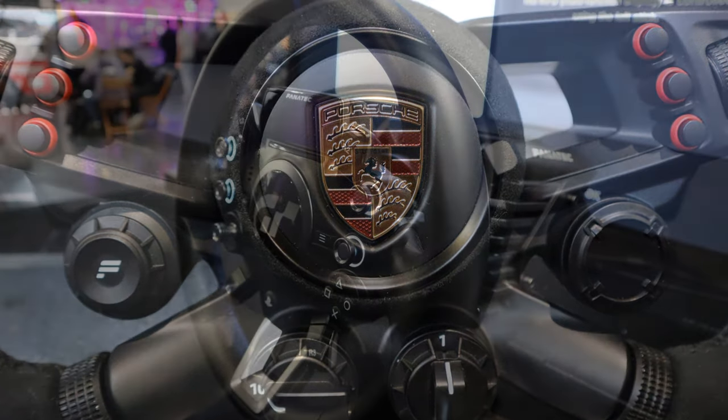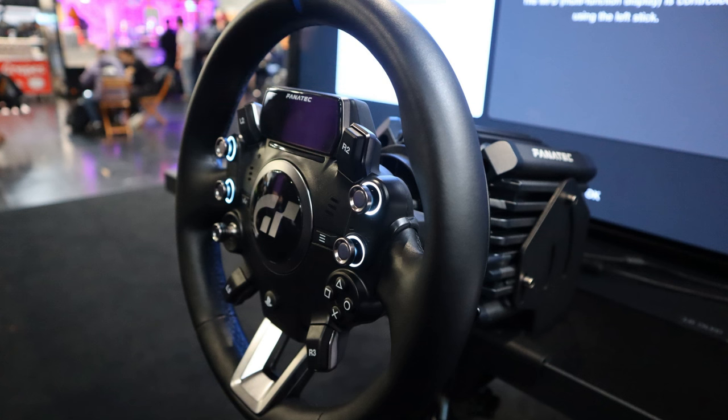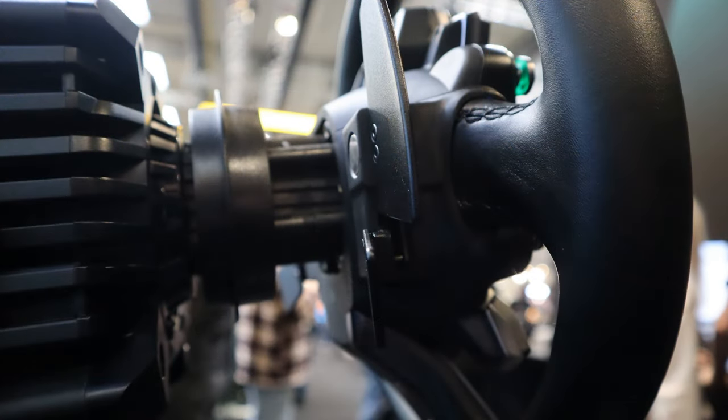I just hope that the unknown price will be more in line with the wallets of the majority of our community. I also had my first very positive encounter with the GTDD Extreme. While I didn't have that much time to test it, the steering wheel is certainly an upgrade to the GTDD Pro and I wouldn't mind driving with this one.